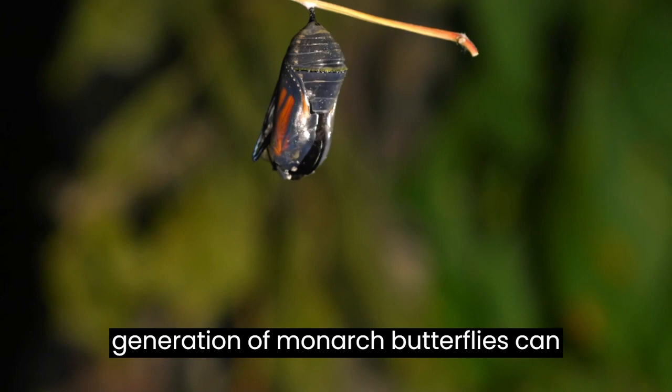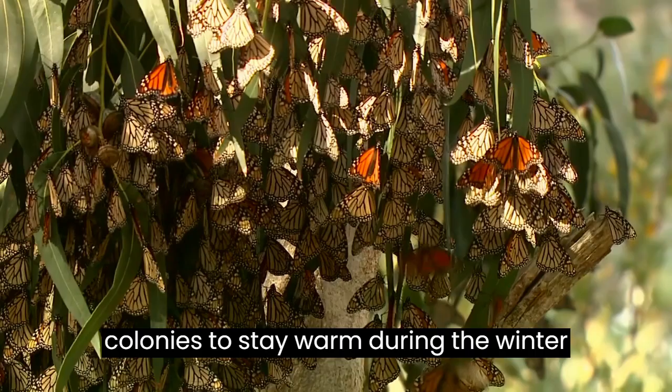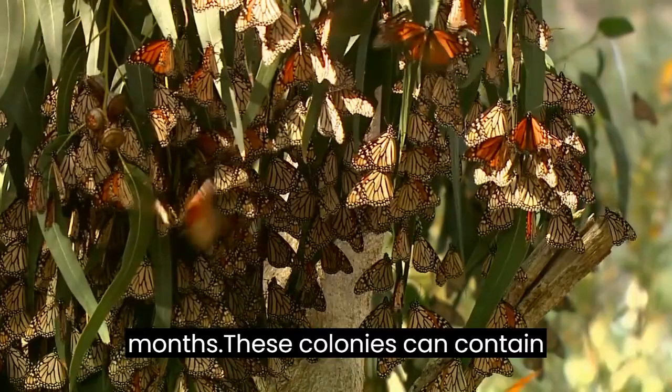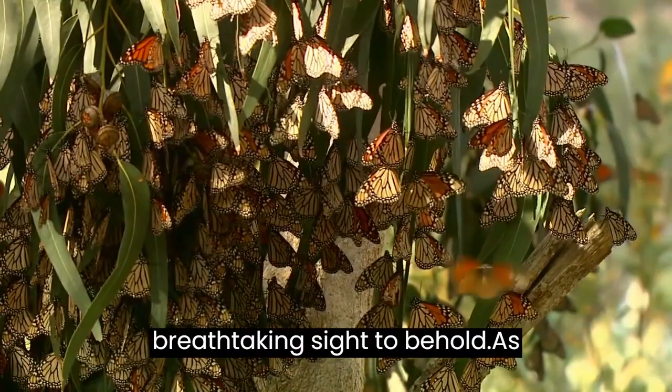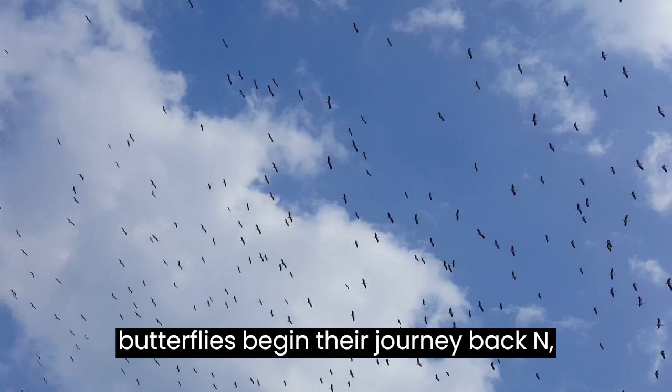Finally, the monarch butterflies reach their overwintering grounds in Mexico, where they cluster together in massive colonies to stay warm during the winter months. These colonies can contain millions of butterflies and are a breathtaking sight to behold. As winter comes to an end, the monarch butterflies begin their journey back north, laying their eggs along the way and starting the cycle all over again.